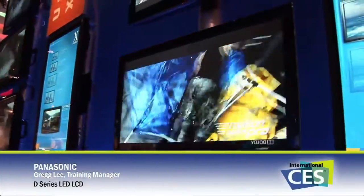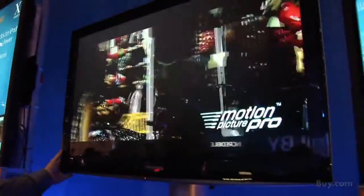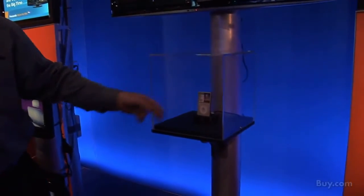Another exciting development for Panasonic being shown at CES 2010 is our D Series LED LCD sets. This is an LED TV that will use considerably less electricity than previous LCD sets and also makes the set much thinner. To keep the customer integrated, we know there are popular devices out there like the iPhone, so on our D Series LED TV we've got an iPod docking station.